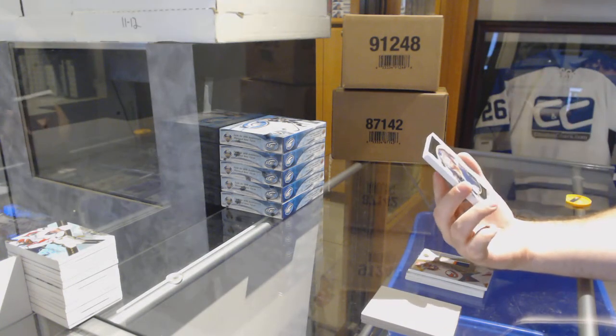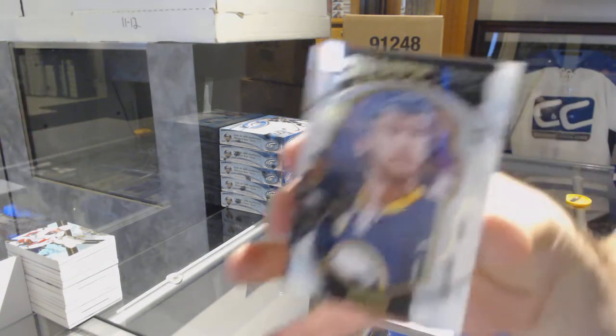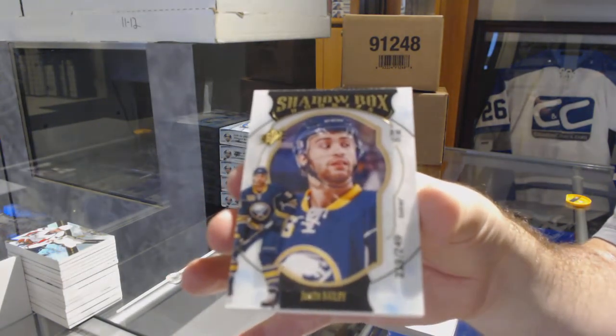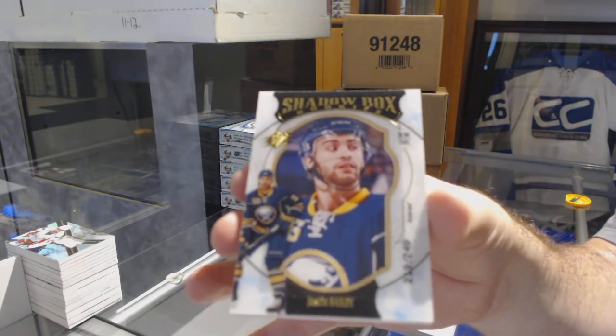To 249, shadow box rookie for the Buffalo Sabres — Justin Bailey. There you go.